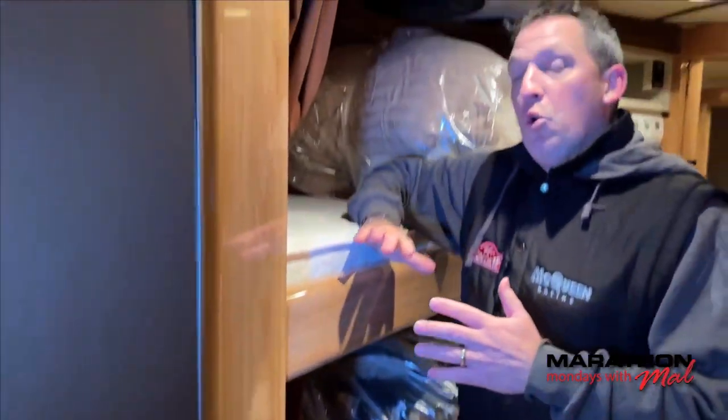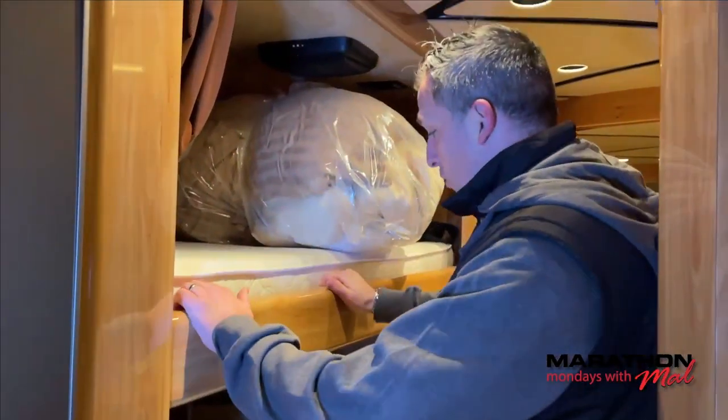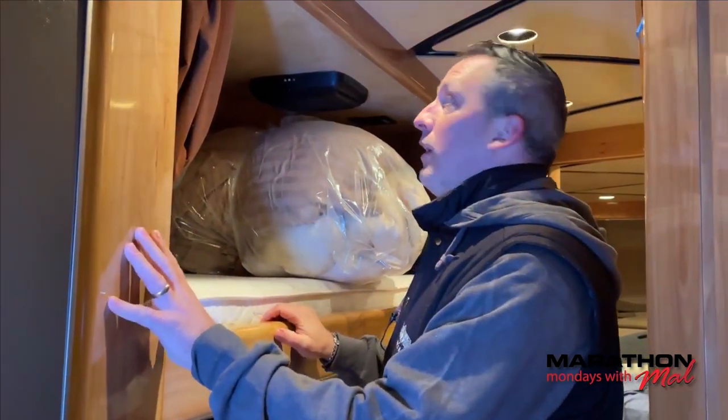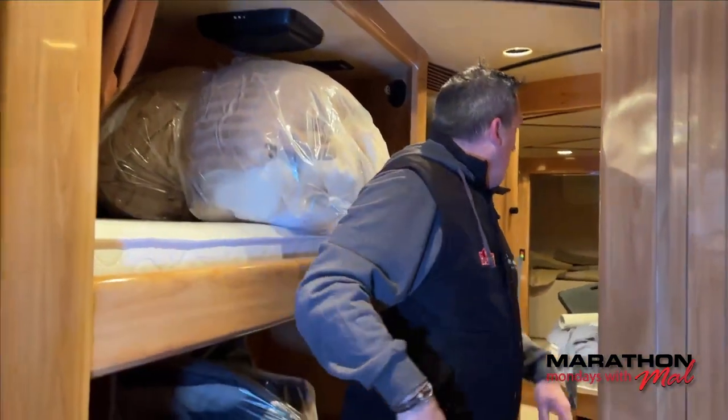These bunks are going away. Sorry about that. The owners, who have owned this coach since 2008, are going to do an awesome pantry and wine cooler system in this space — make it a big pantry closet. I'm really excited to see what our guys are going to do from an engineering, design, and installation standpoint. That's going to be really cool.